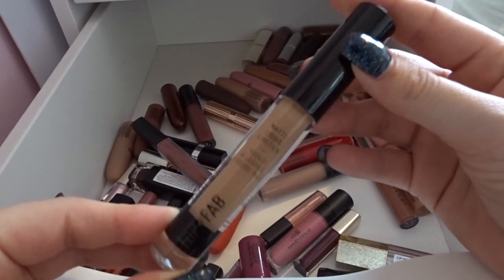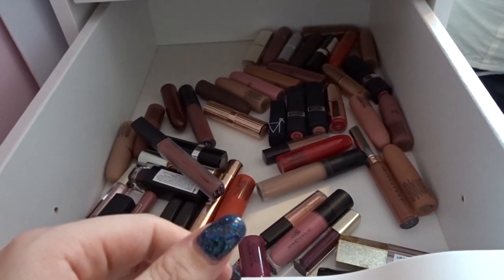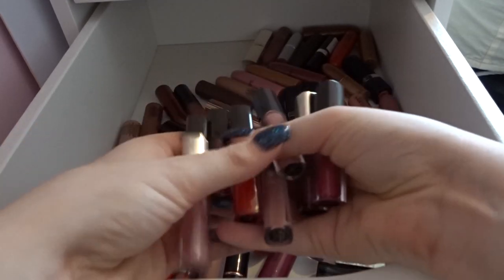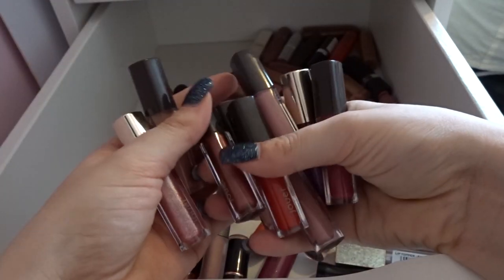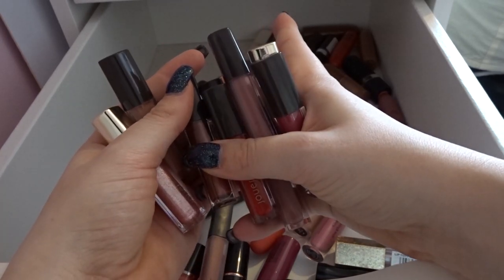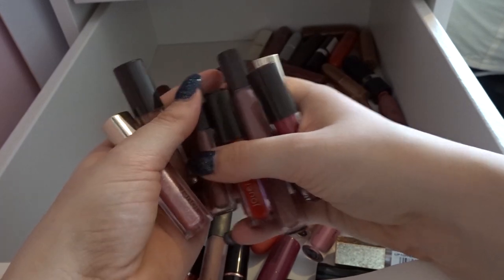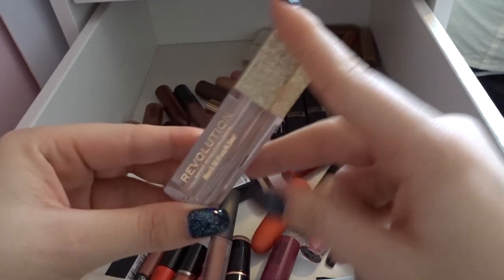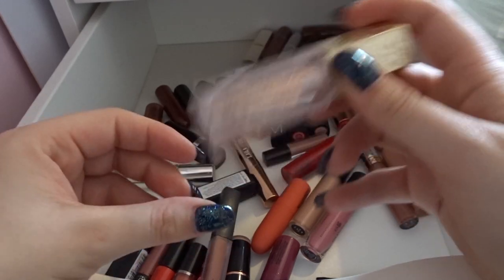I have a NYX fabric lipstick — this looks so bold so I'm going to get rid of it because I've literally never reached for it. I've got a ton of Jouer minis — my friends very kindly got me their Christmas gift set, so I'm keeping all of these because I love their formula and I obviously haven't played around with some of these shades enough. I absolutely love this Revolution lip topper — 100% keeping these. If you want an affordable lip topper it's only about £4, really recommend it.